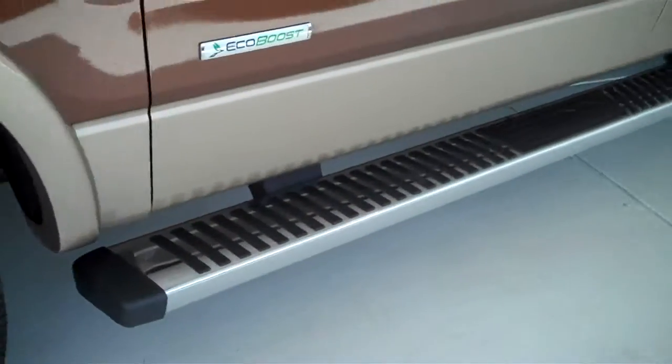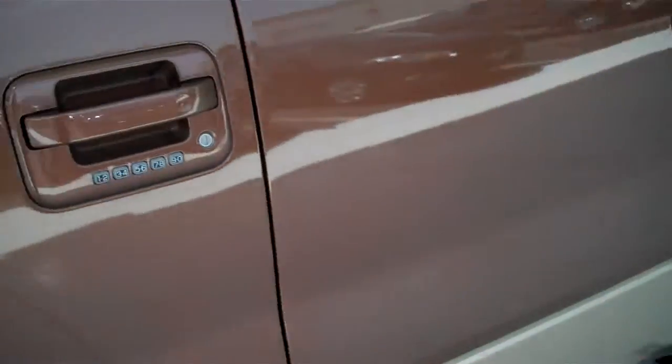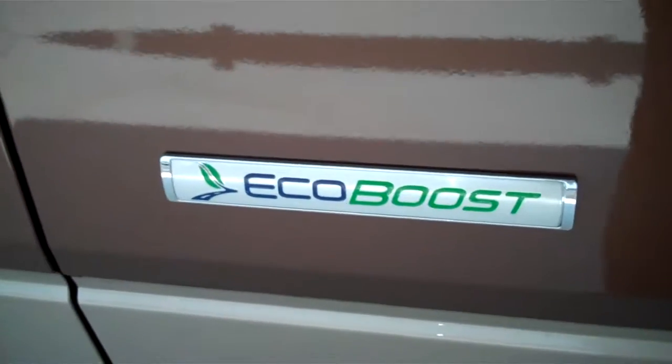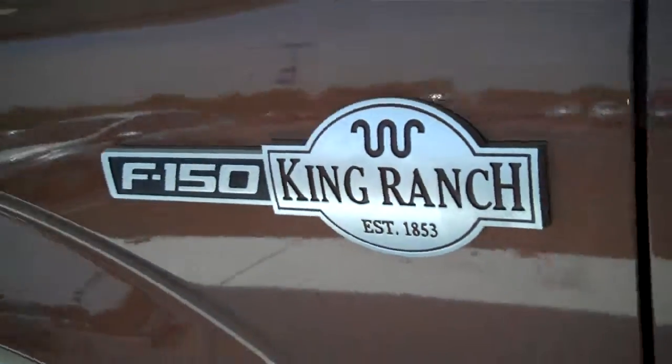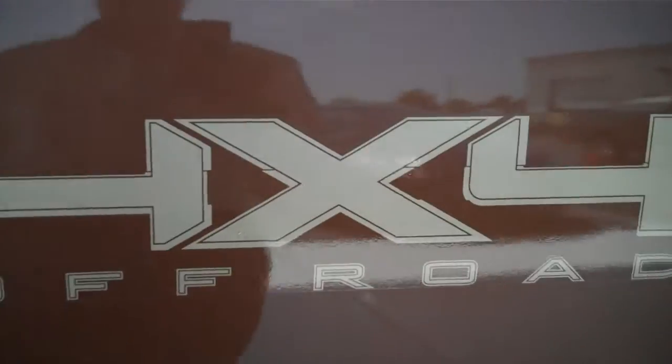It has factory alloy wheels and factory running boards. It has keyless entry on the door. It has an EcoBoost engine with great gas mileage and lots of power. This is a King Ranch, and it also has the 4x4 off-road package.